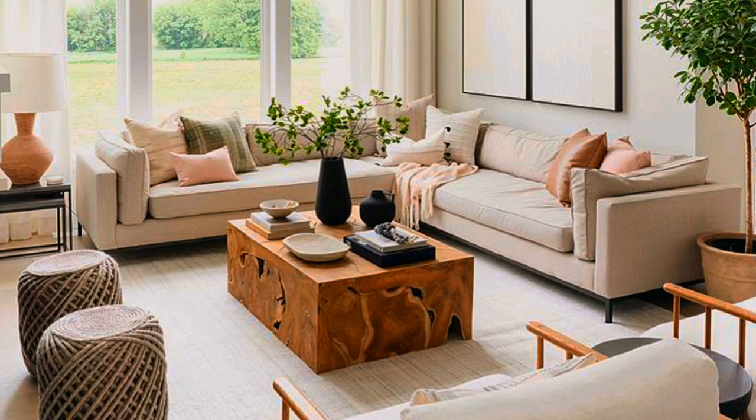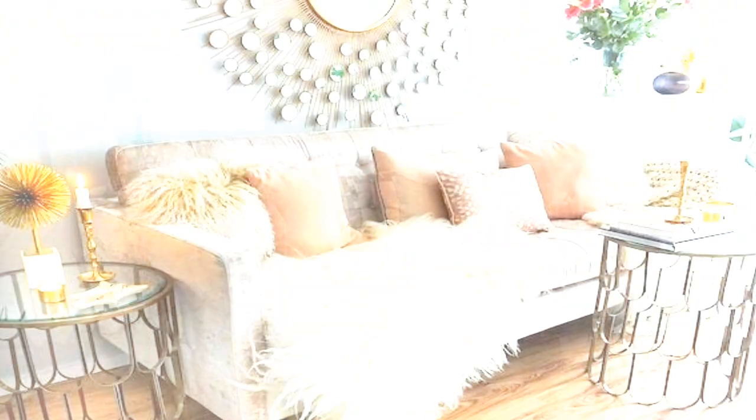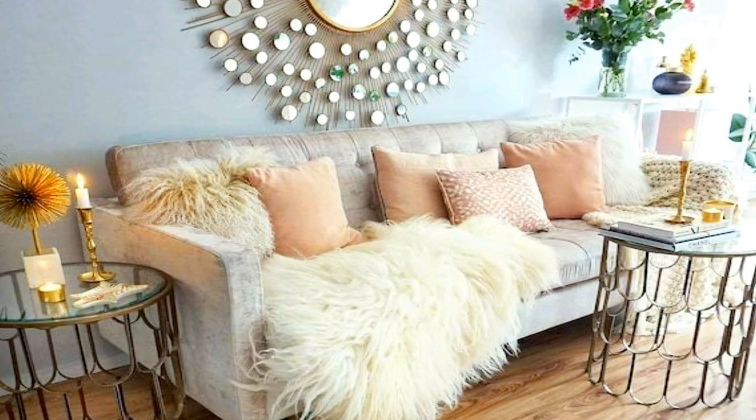Number nine: turn a sofa into a window bay. A common solution for a bay window in a living room is to convert it into a window seat. Instead, use a bay window as a bright but cozy nook for a statement sofa. Add sconces and you will have your new favorite reading nook.